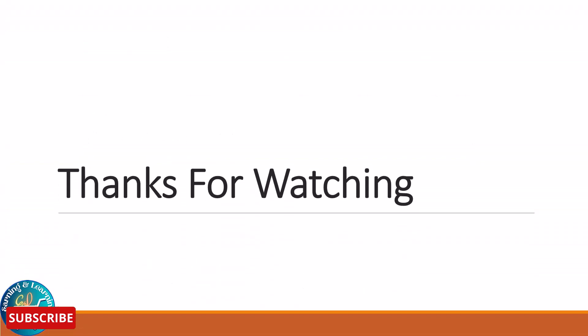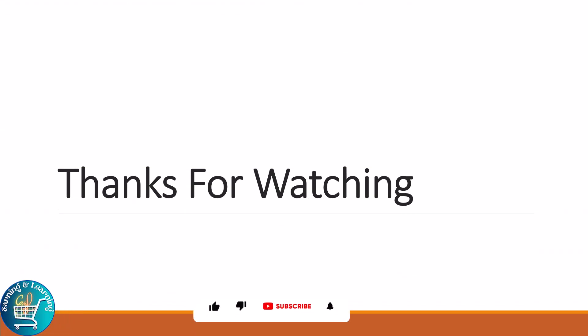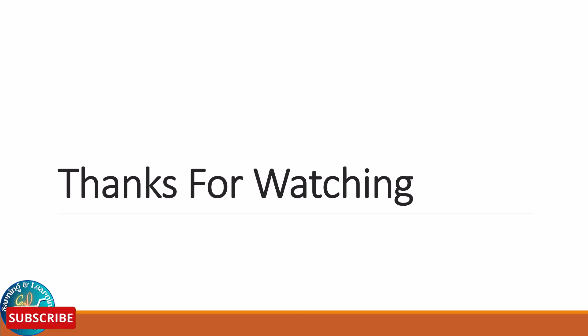And there you have it. Handling returns and mastering customer service in Amazon FBA wholesale does not have to be rocket science. It's about being clear, being friendly, and being prepared. If you found this video helpful, give it a thumbs up, hit that subscribe button and let us know your thoughts in the comments. If you have any questions related to today's topic, please ask in the comments section. Please like, share and subscribe to our channel. Thanks for watching.